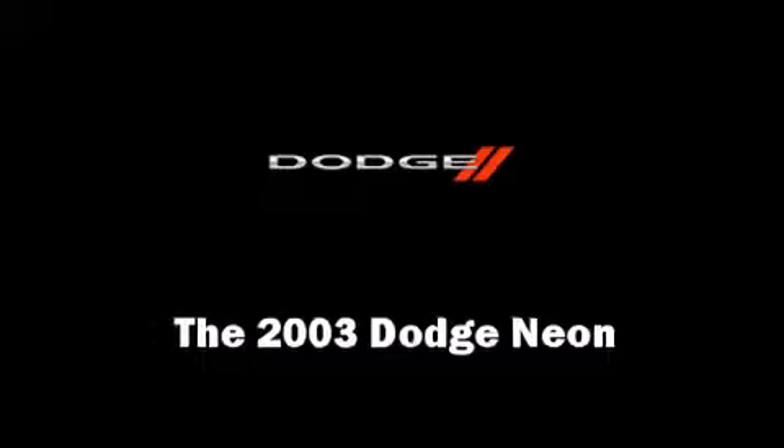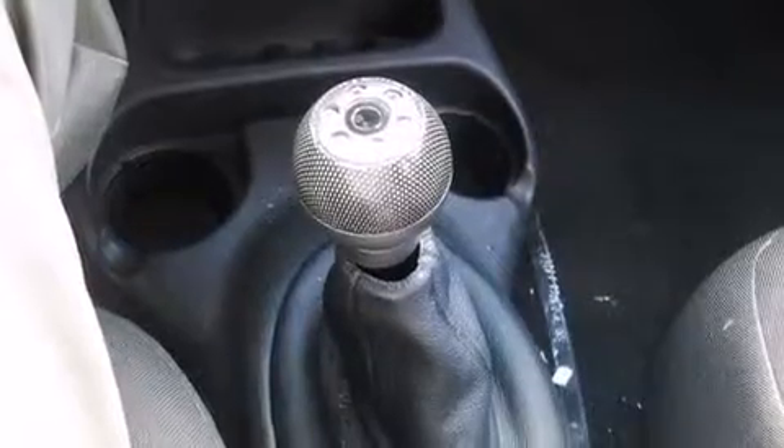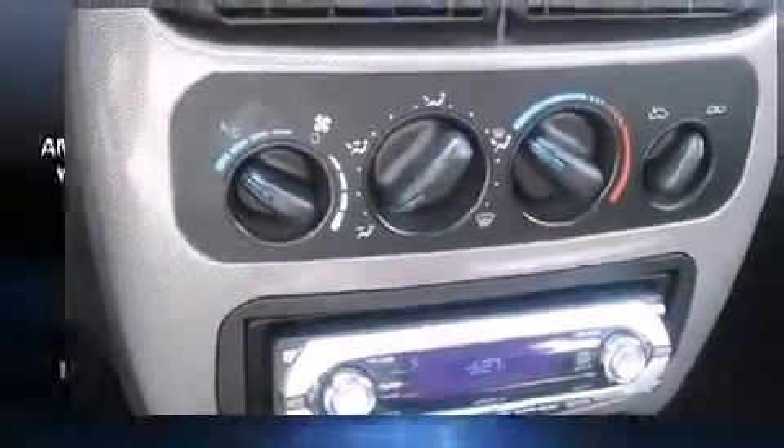Here's a great deal on a 2003 Dodge Neon. This four-door, five-passenger sedan provides exceptional value. It features a standard transmission, front-wheel drive, and a two-liter four-cylinder engine.